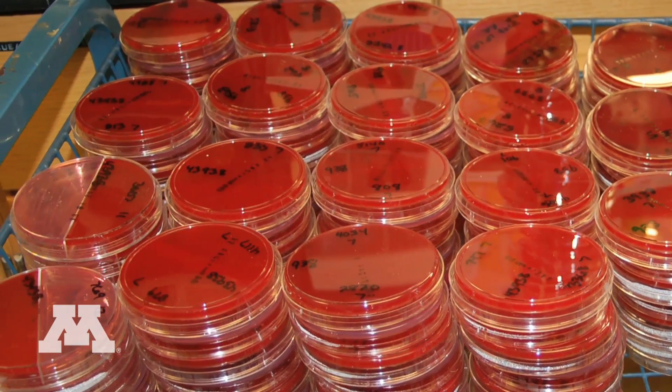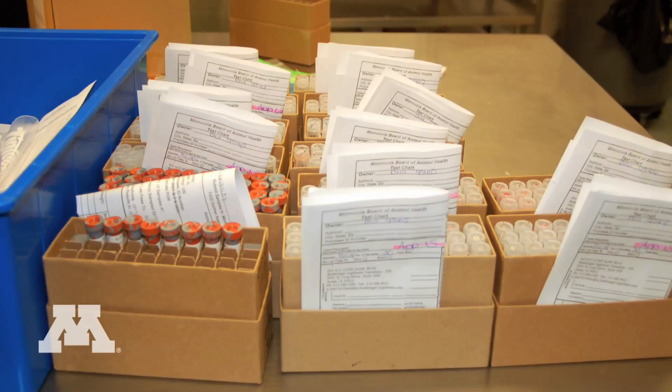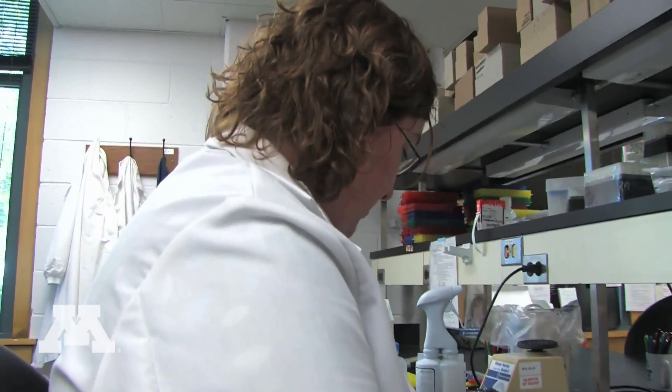The number of tests that we do is approximately 1.5 million laboratory tests per year. So we're a heavily utilized resource.